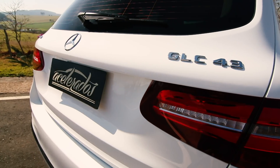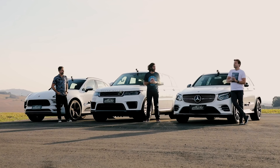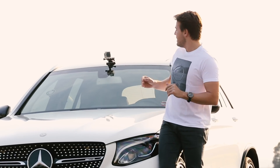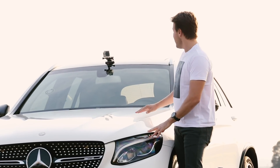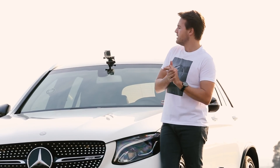Mercedes-Benz GLC. A Mercedes acabou com aquela sopa de letrinhas maluca que você não sabia se era SUV, se era sedã, se era carrinho de mão, o que era aquele negócio. Então agora está padronizado. Este aqui, meu caro, é simplesmente um Classe C com um teto mais alto e mais espaço. É o SUV do Classe C: Mercedes-Benz GLC.